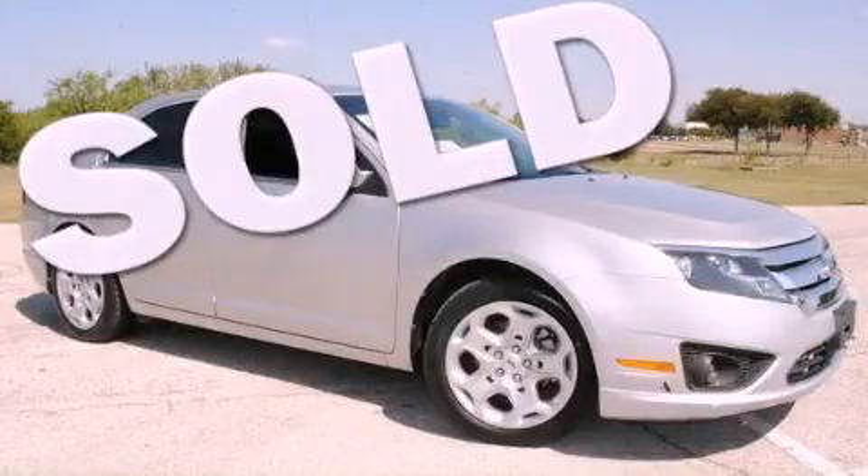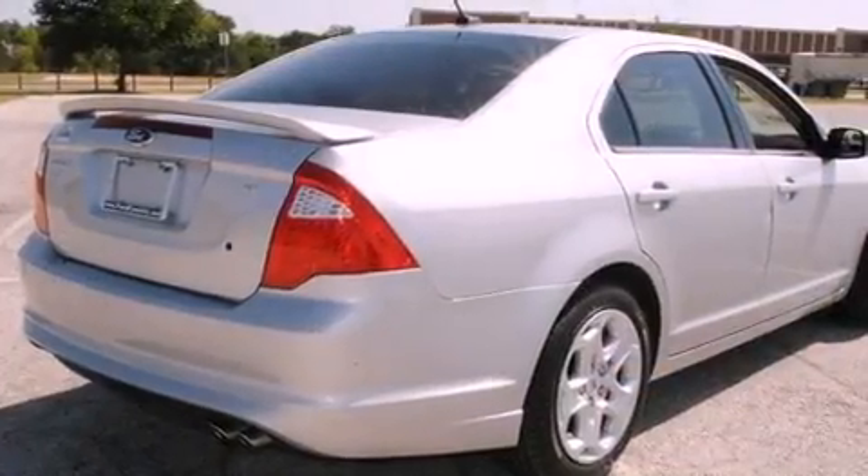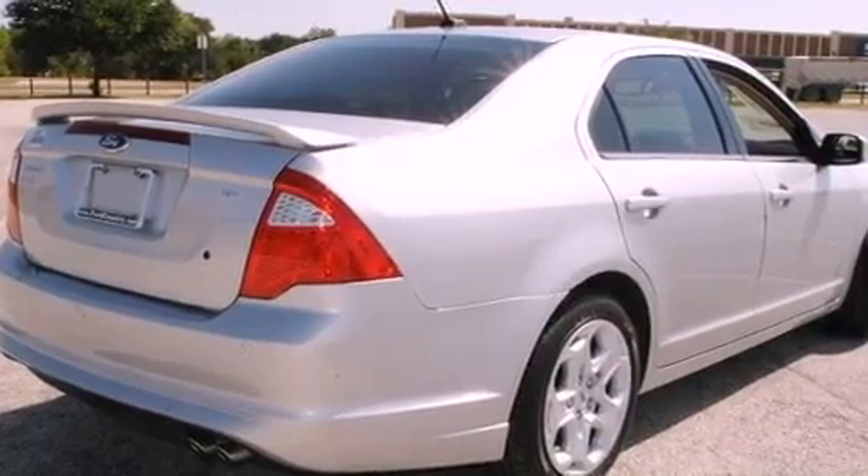This is a 2010 Ford Fusion. It features a four-cylinder engine, an automatic transmission, and all-new tires.